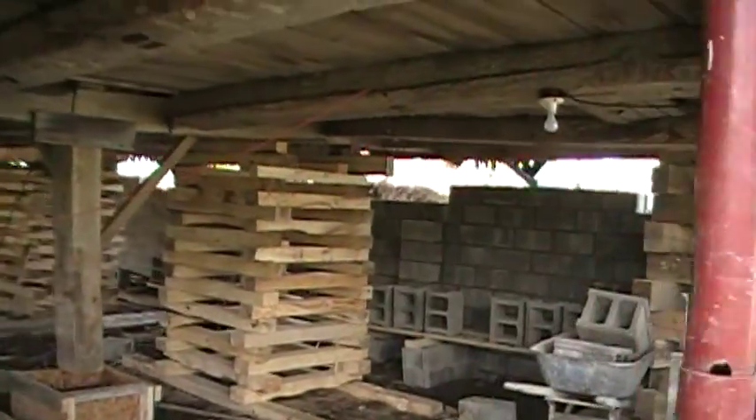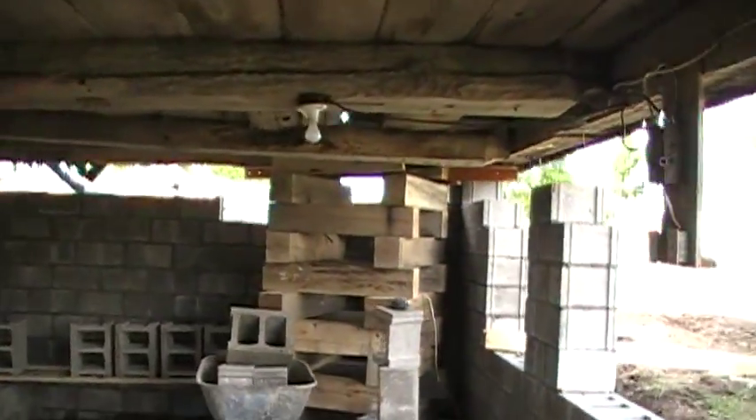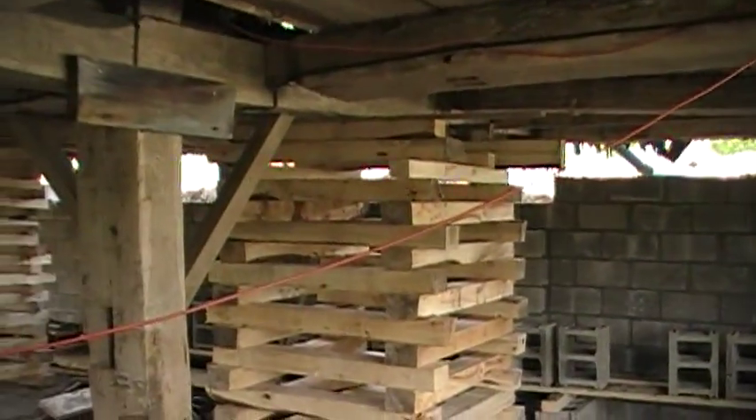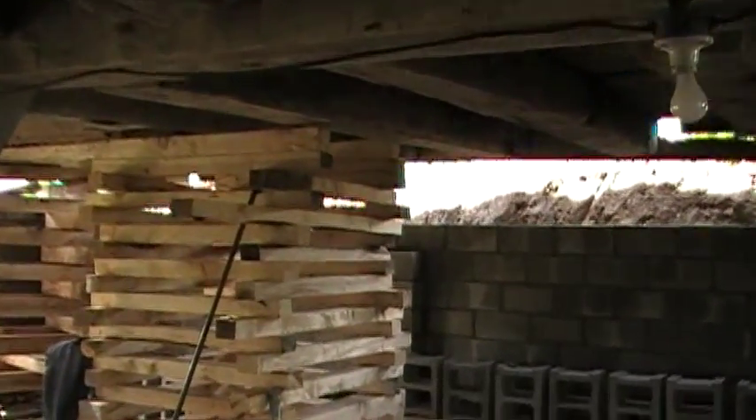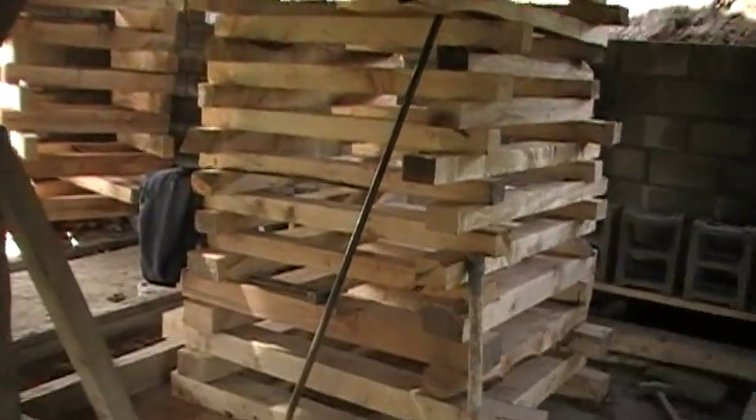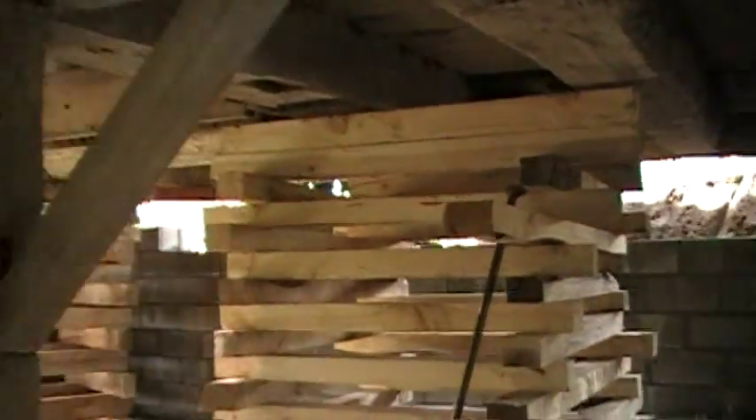Not much has changed since the last video I shot in here. We've started re-cribbing — supporting the whole barn — and that barn is by no means sitting on any part of that new wall yet.